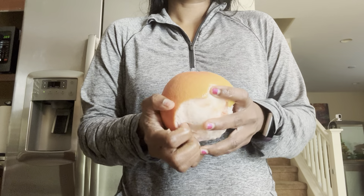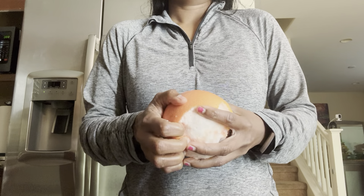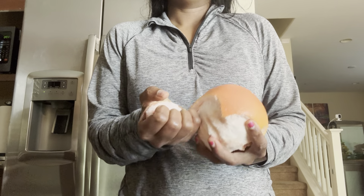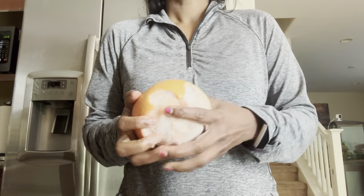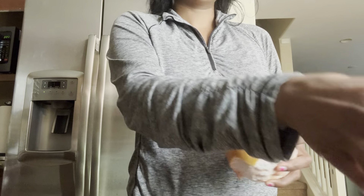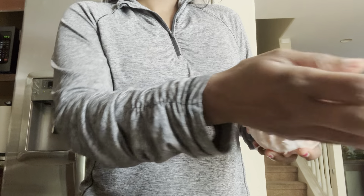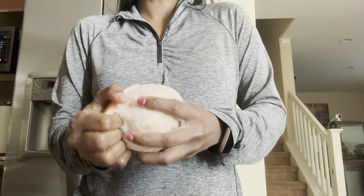Okay, let me adjust the volume. Alexa, volume 5. Alexa, volume 6. Okay, now you can hear very well. Alexa, what are the health benefits of grapefruit?